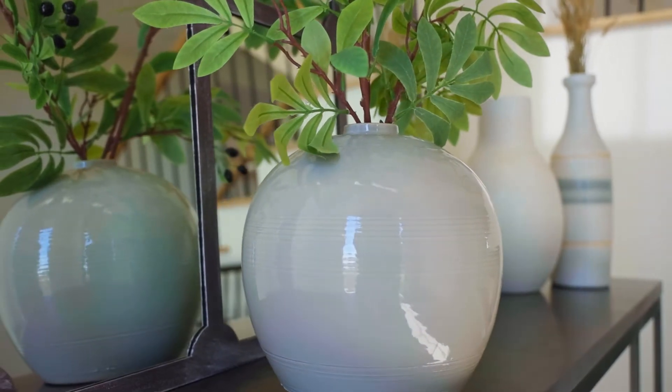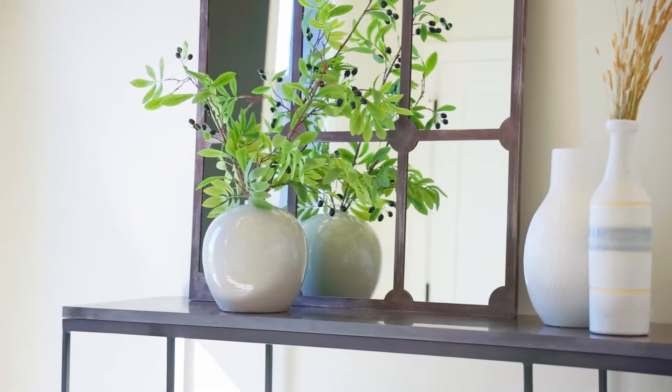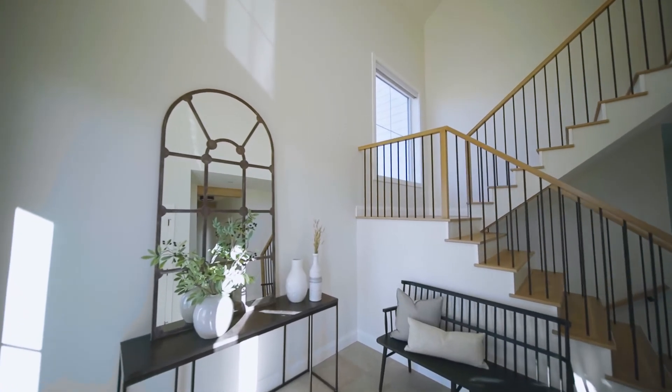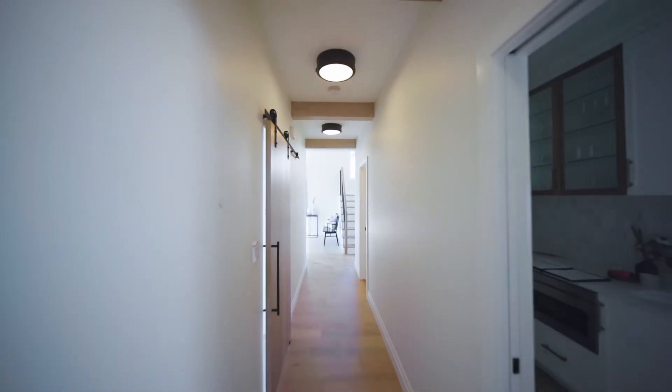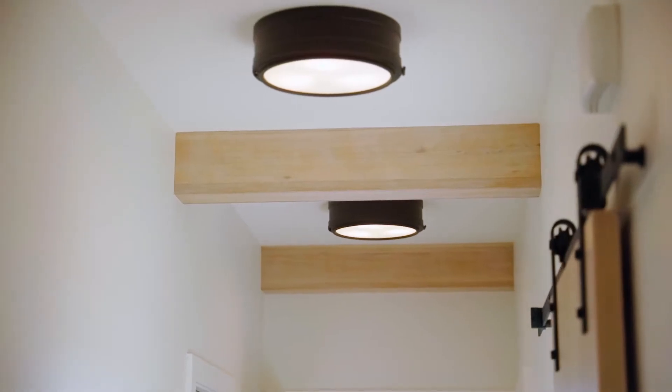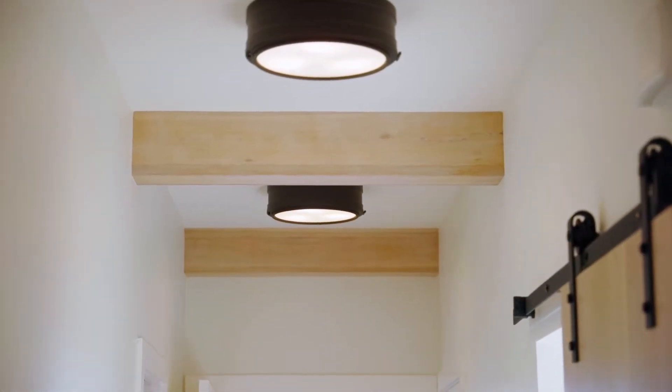There's also a beautiful bluestone console table and a stunning oversized mirror that really takes advantage of the high ceilings in the room. As we go down the hall we're greeted by wonderful architectural features. We have these really beautiful white oak beams — we did a custom whitewash finish to cancel out any of the pink tones in the white oak, warm it up, and tie in with the hardwood flooring. We also have gorgeous Hudson Valley flush mount light fixtures which add that really anchoring bit of black that you need in a space.